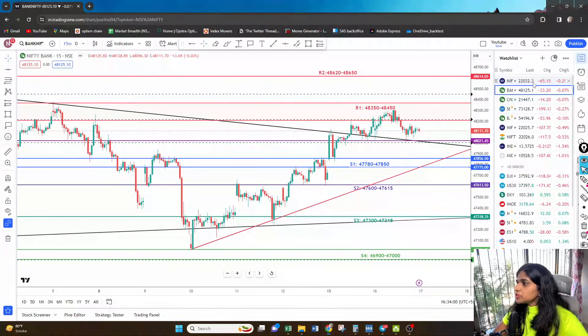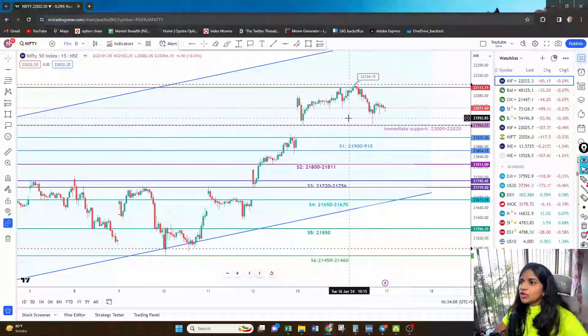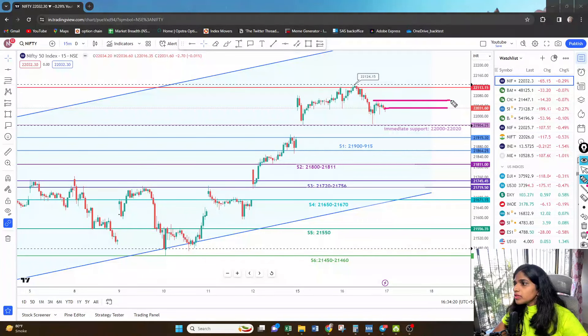Ab Nifty ki baat karte hain. Nifty 22,030 — agar yahan se open hoke 22,070 to 22,080 break kare toh upside play possible hai. Lekin agar 22,000 ke neeche open ho aur break kare toh downside aa sakta hai.